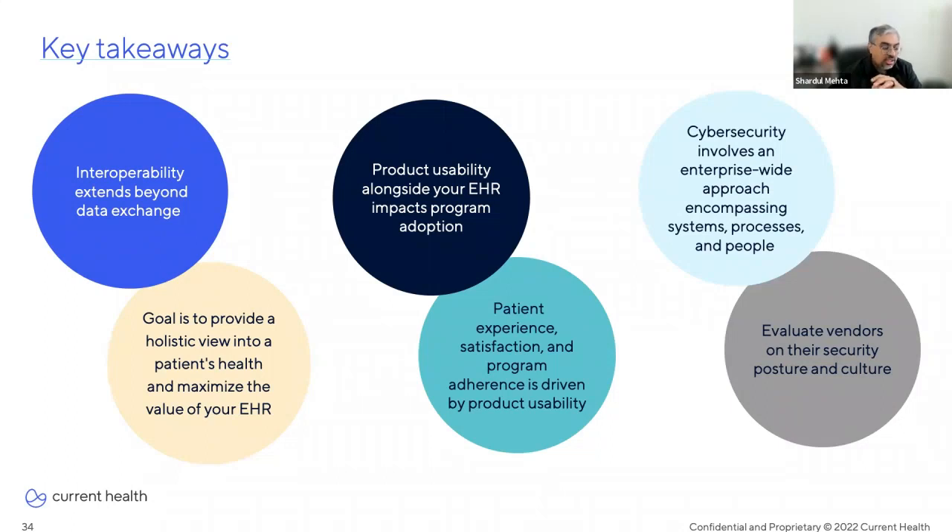With regard to interoperability, remember that it is beyond just data exchange. From a clinical standpoint, the goal is to empower providers with a holistic view into a patient's health, with the EHR always seen as the ultimate source of truth. From a technology standpoint, the goal is to maximize the value of your investment in the EHR. We talked about three core objectives: bringing health data into the EHR, implementing embedded experiences within the EHR to streamline providers' workflows, and integrating care coordination events and tasks to create more efficient workflows. On usability, product usability alongside your EHR has an enormous impact on adoption of your care-at-home program, and the patient experience, satisfaction, and program adherence are driven by product usability.